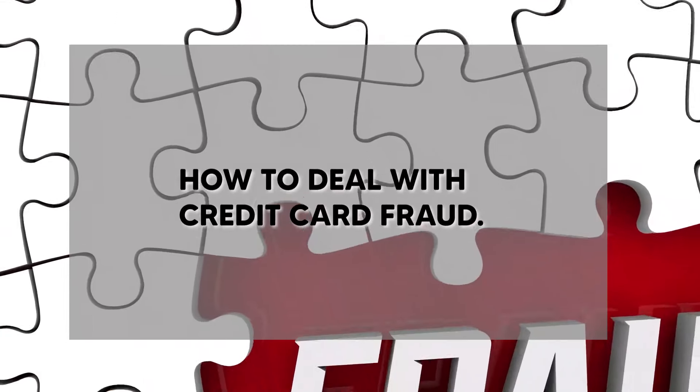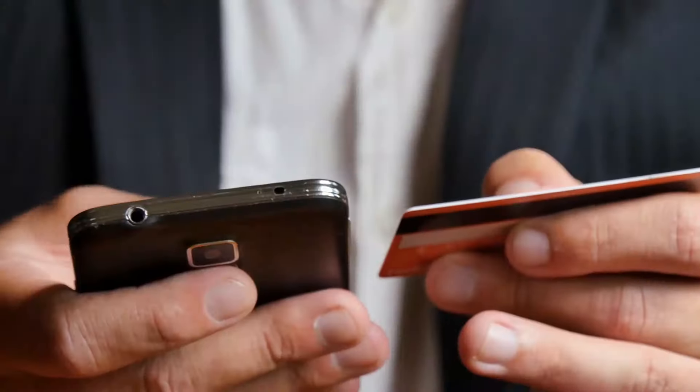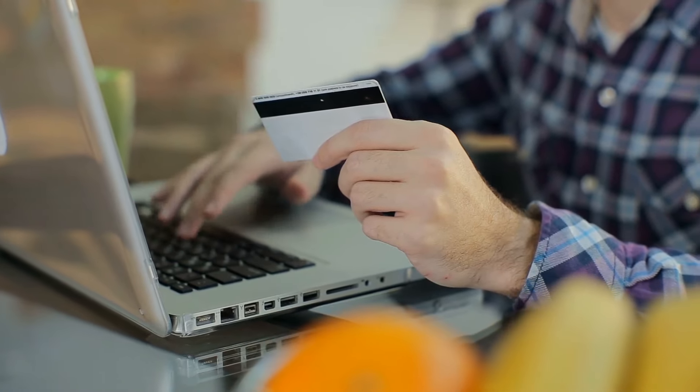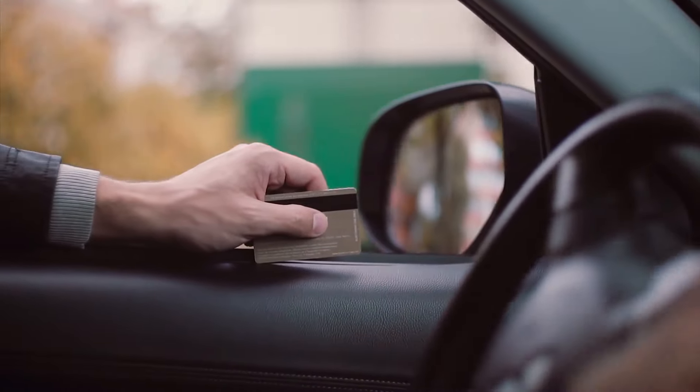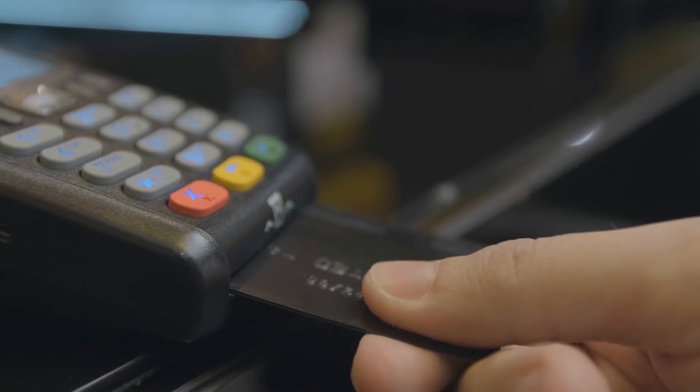Coming up next on our list is how to deal with credit card fraud. Credit card fraud refers to any type of theft or fraud involving a credit card, with the goal of buying products without paying for them or stealing money from someone else's credit account. The various types can be divided into three categories: lost or stolen cards being used without their owner's permission; credit cards being skimmed — cloned with a special swipe machine; and card details such as card number, cardholder name, date of birth, and address being stolen from online databases or through email scams, then sold and used.